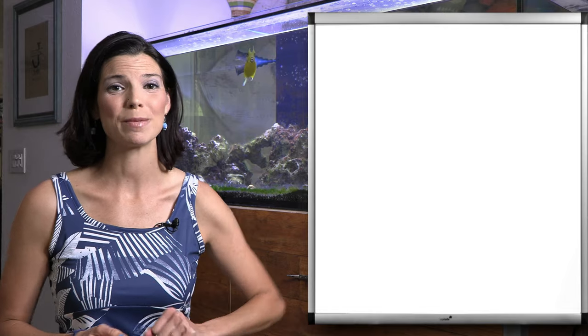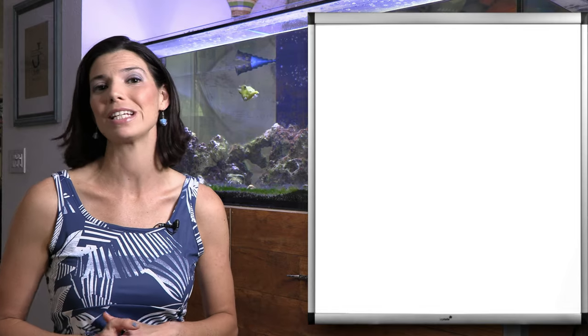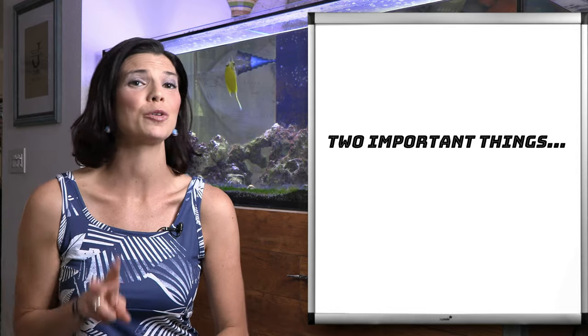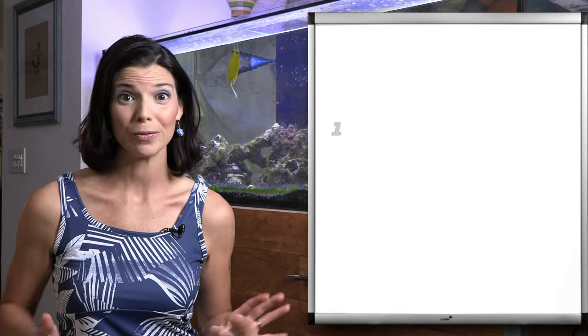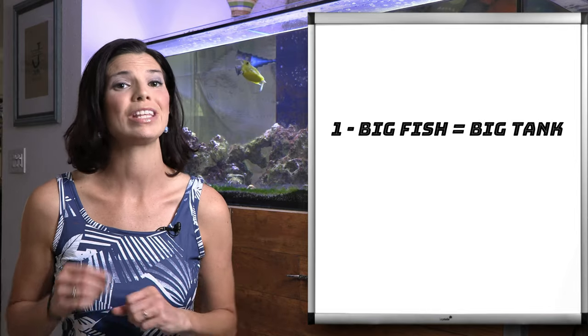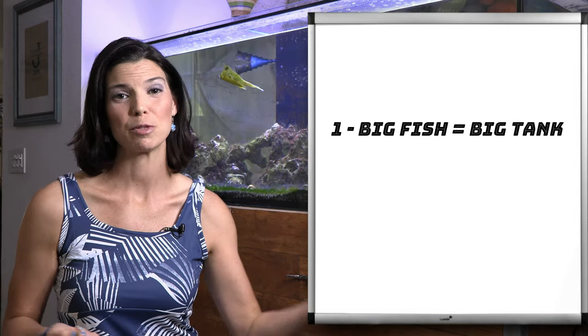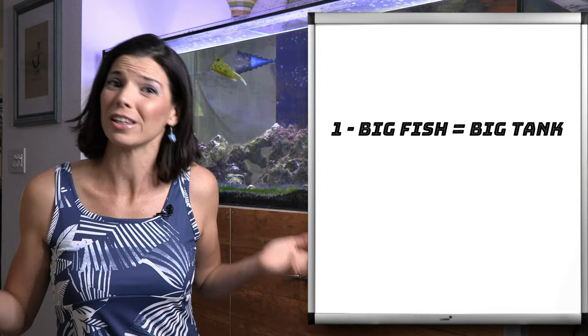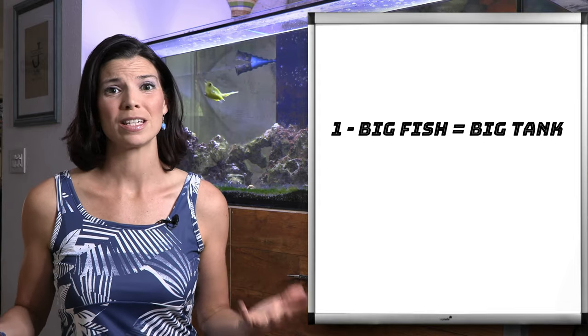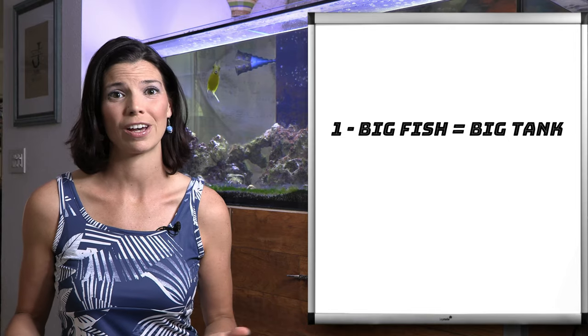Before we get too far into talking about some of the common triggers that you might see at your local fish store or online, I want you to be mindful of two things. Of all the groups of fish I've talked about so far, triggers are probably one of the largest ones kept on a regular basis. With large fish means you're going to need a large tank. Even as juveniles, some of these guys can grow very, very fast.